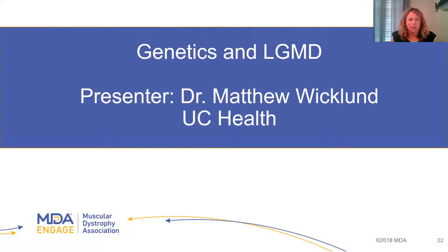Hello, everyone, and welcome back. Thank you very much for joining us. Next, we are going to hear a presentation on genetics and limb girdle muscular dystrophy with Dr. Matthew Wicklund.